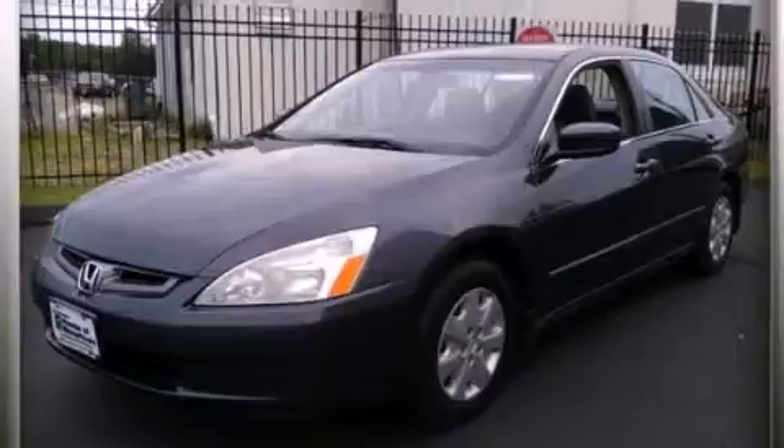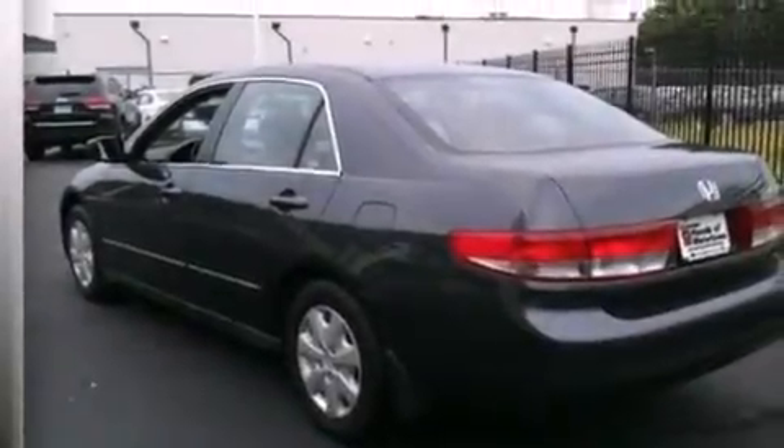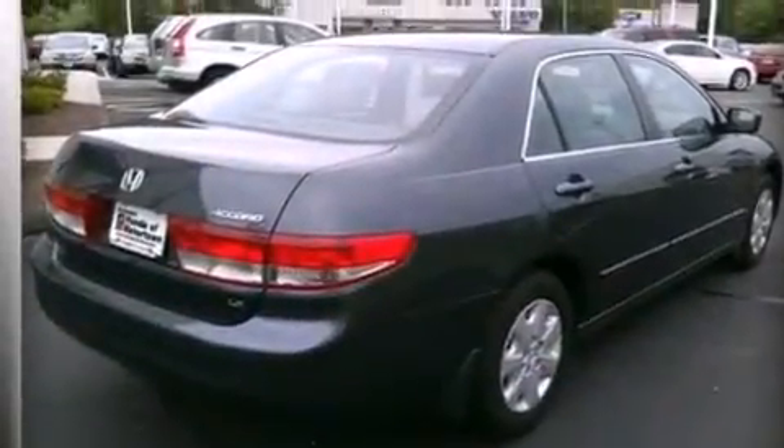Features include a pass-through rear seat, cruise control, full power accessories, a CD player, an illuminated driver's side vanity mirror, rear seat childproof door locks, an engine immobilizer theft deterrent system, an anti-lock braking system, a keyless entry system, and air conditioning.